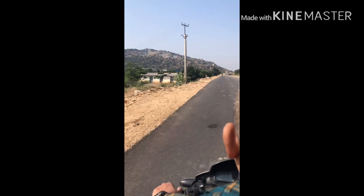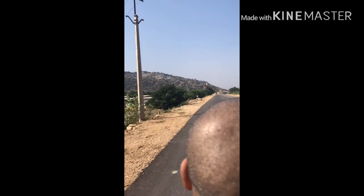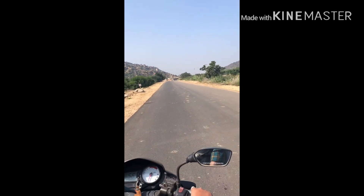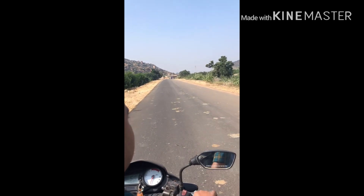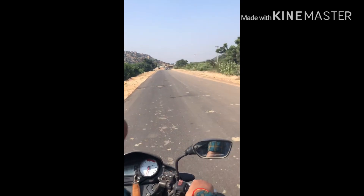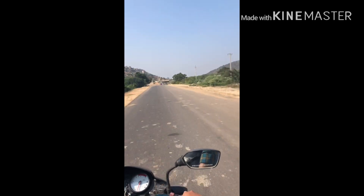Hey guys, welcome back. I am going to show a little vlog about a temple. I took a bike ride to get there.